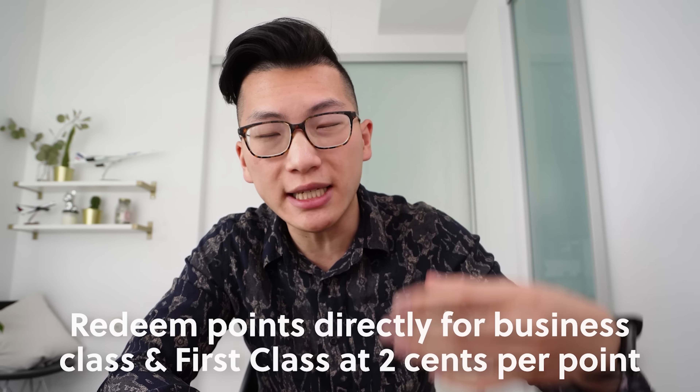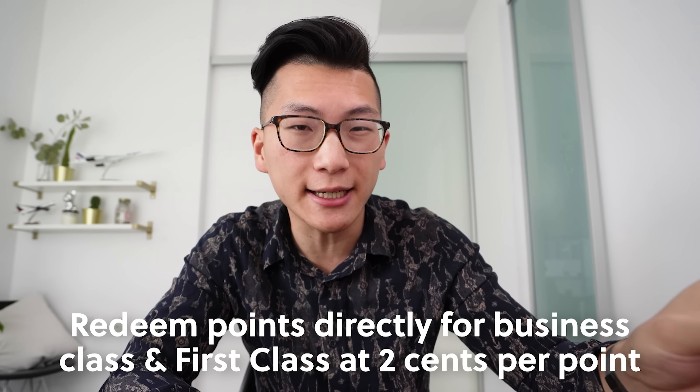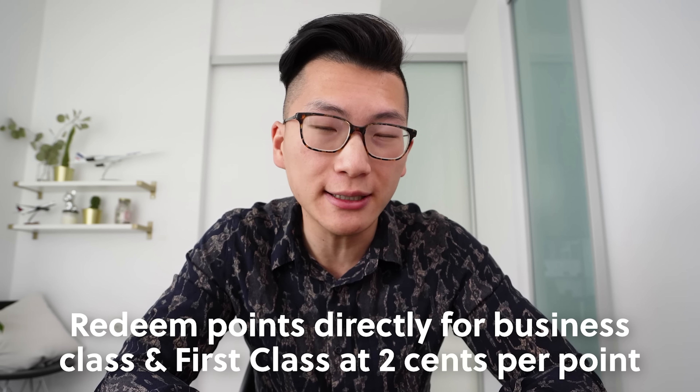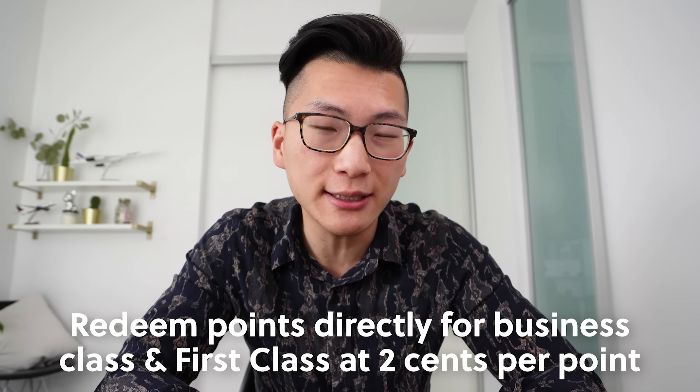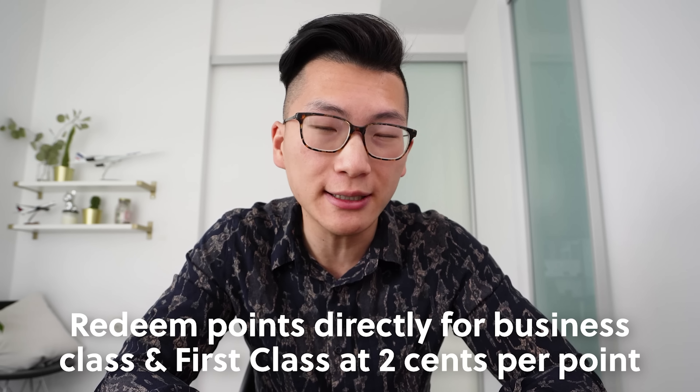This card does have a pretty unique advantage, and it's actually the reason I went ahead and applied for it. The card's marketing materials don't even do a good job of highlighting this unique advantage: as a card holder of the RBC Avion Visa Infinite Privilege, you have the ability to directly redeem Avion points against the cost of a business class or first class ticket at a fixed rate of two cents per Avion point.